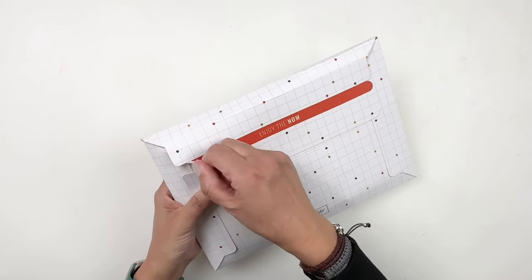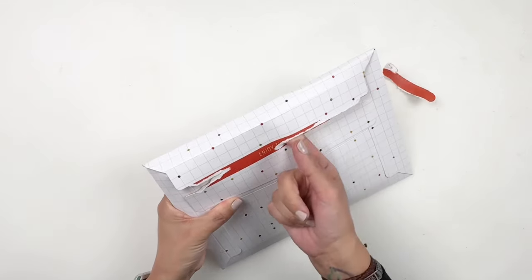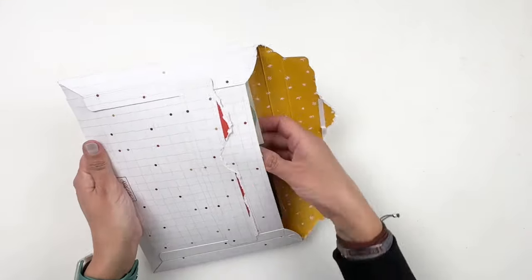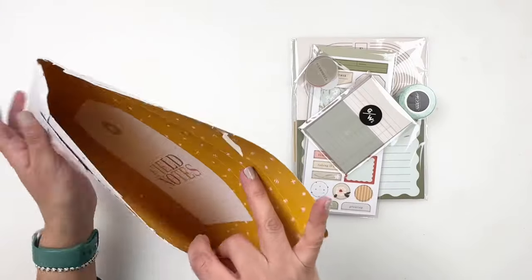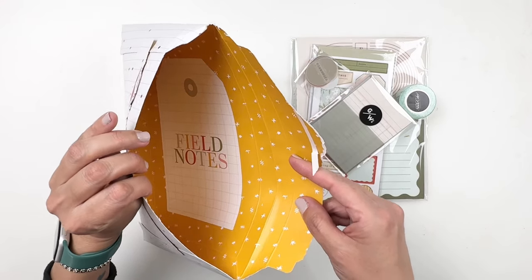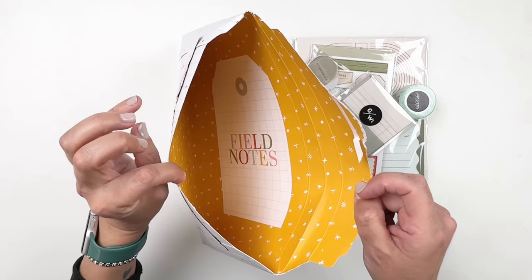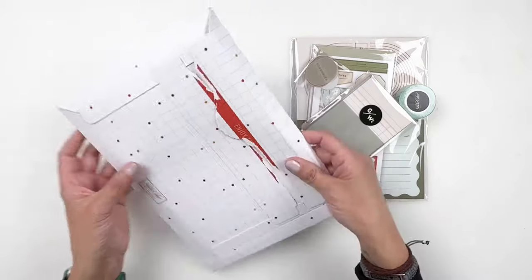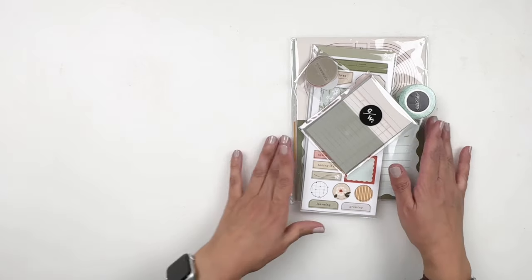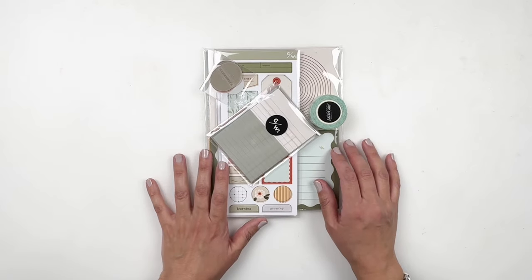Let's take a look at the documenter kit. I never can open these envelopes properly, but we got it open. Oh, I love the yellow. I'm in love with the packaging. The inside has field notes. I was a little bummed — I thought the inside of the envelopes would have a little card you could trim out and use in project life, but that's not the case. Anyway, I'm going to remove everything out of the packaging and we'll take a look at the documenter kit.